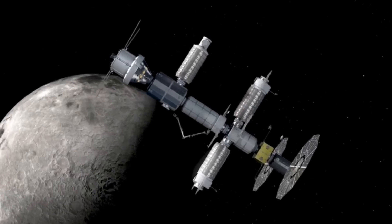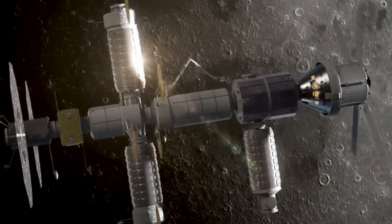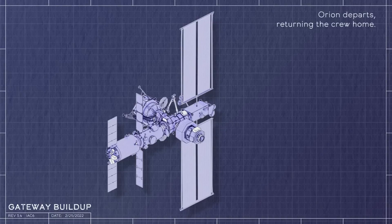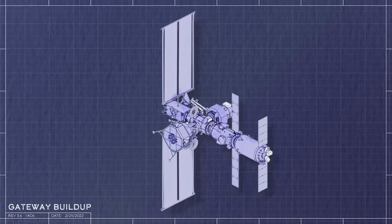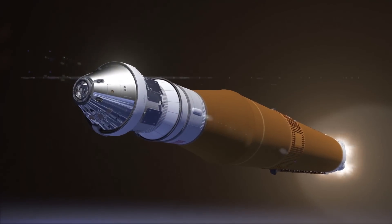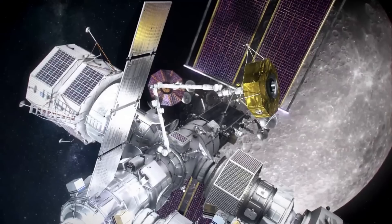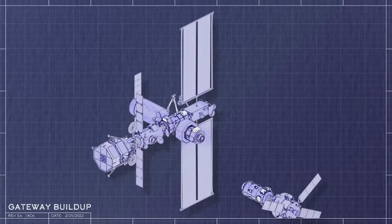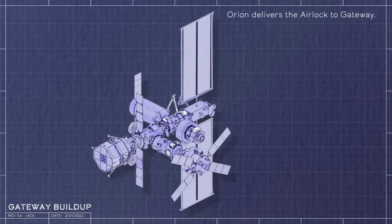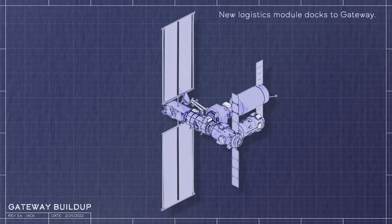In 2029, or five years after the initial Gateway segments were launched, the ESPRIT refueling module, or ERM, will begin its journey to the moon. This module is the other ESA contribution and will expand the Gateway station to a four-module lunar post. The segment will also launch on the SLS Block 1B variant. As of right now, this fourth and final module is the last confirmed segment for the Gateway station, though there are a few proposed additions including logistic modules, airlock additions, and other segments between 2030 and 2031.